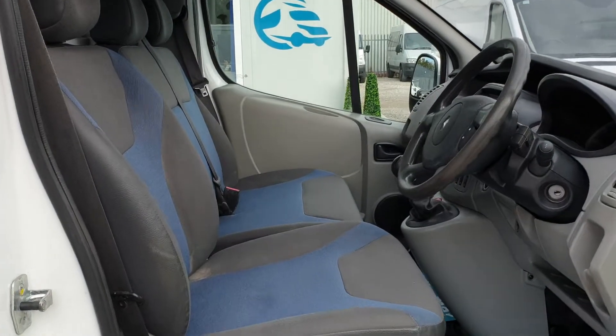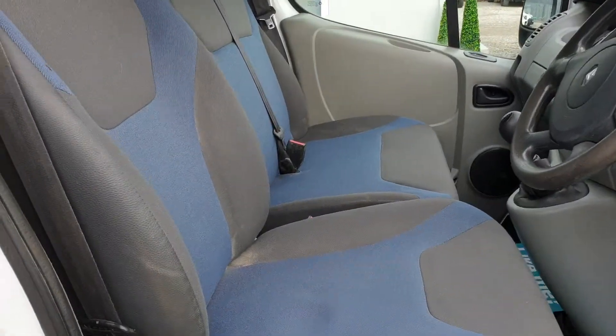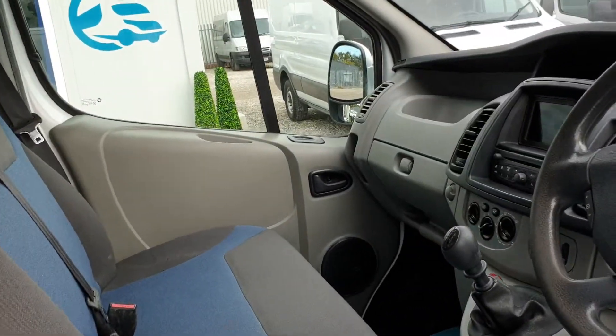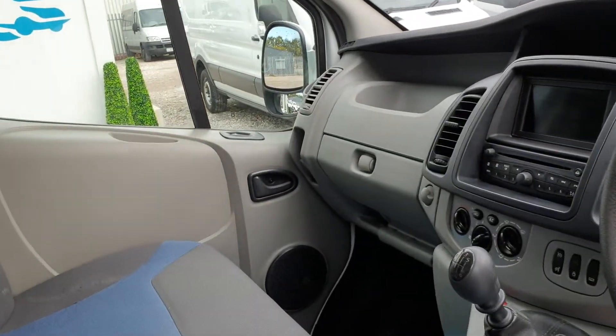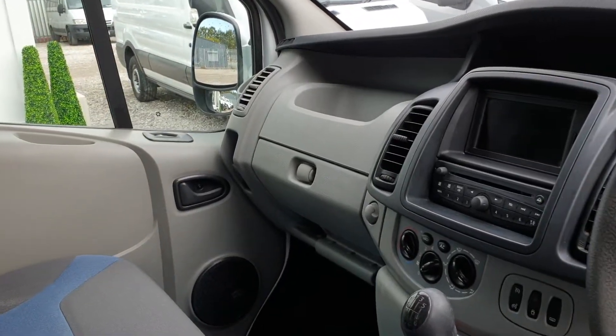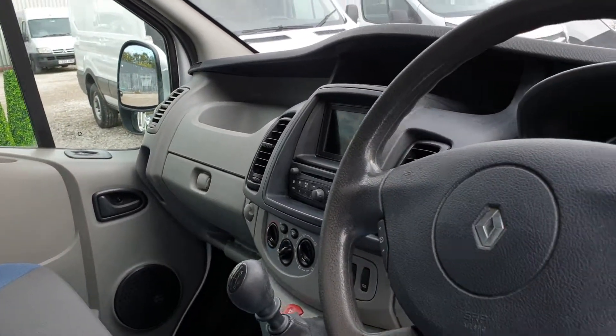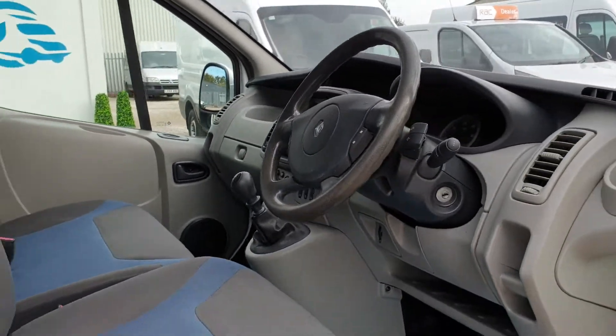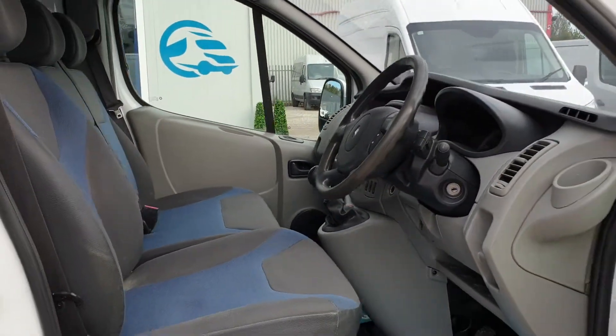Inside is clean and tidy — no rips, no tears, no unwanted smells. Power windows, power mirrors, air conditioning, sat nav, Bluetooth, cruise control, and a six-speed gearbox. Absolutely loaded.